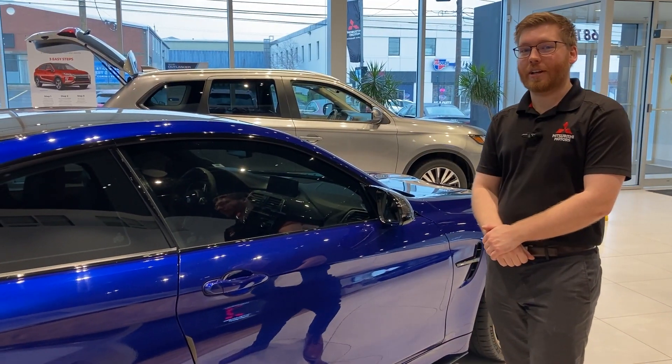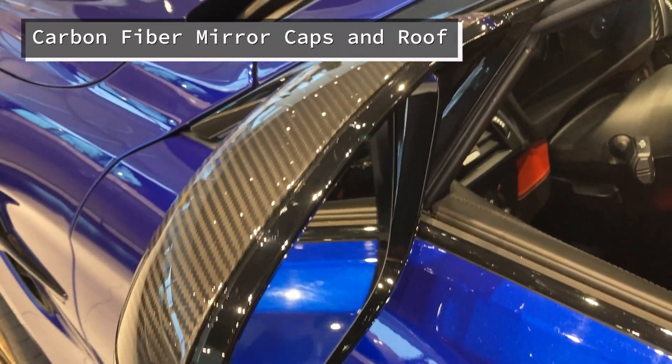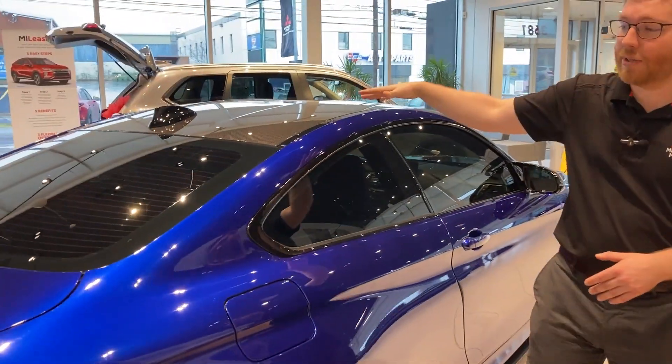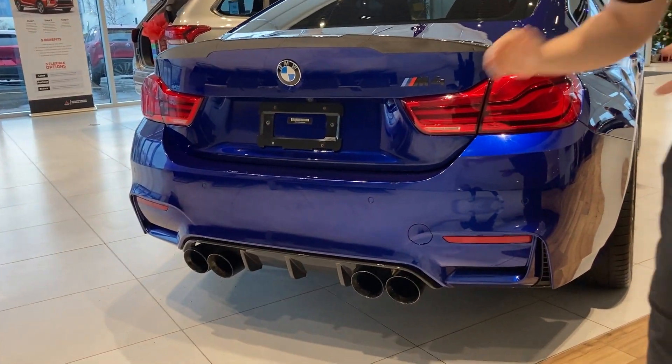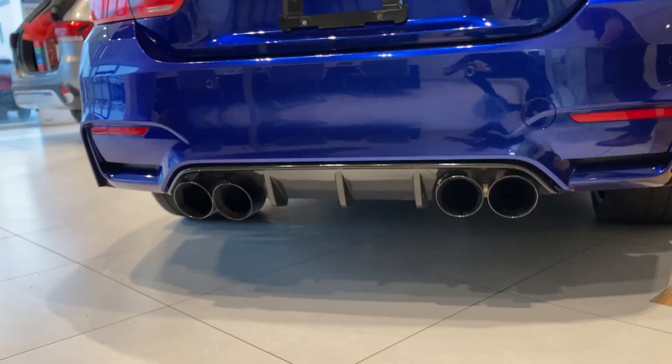Continuing around the exterior — as I mentioned, there's a lot of carbon fiber on this car. It's got the carbon fiber mirror caps, and because of the competition package you have the full carbon fiber roof, which looks awesome. Carbon spoiler and diffuser as well. One really cool thing about this car: it has the AWE performance exhaust on it. It sounds amazing — listen to this.